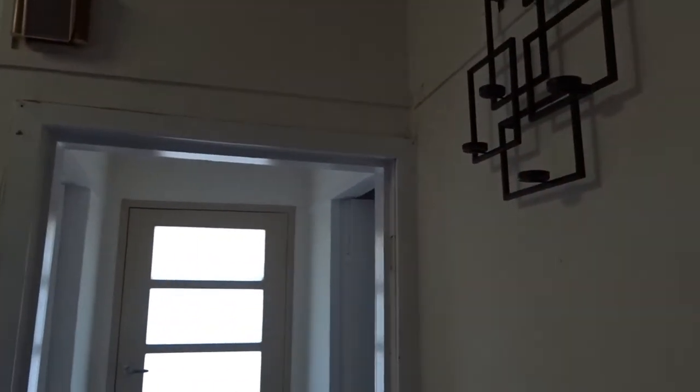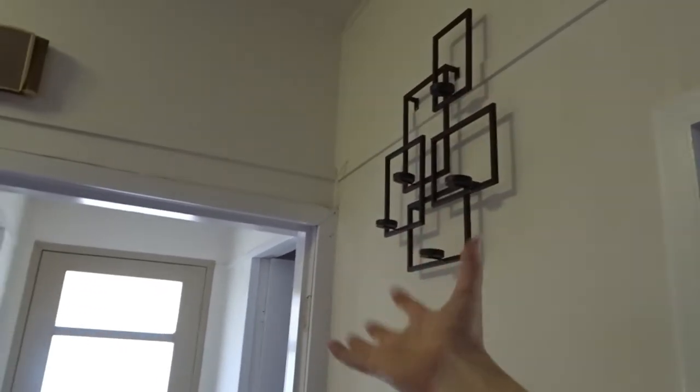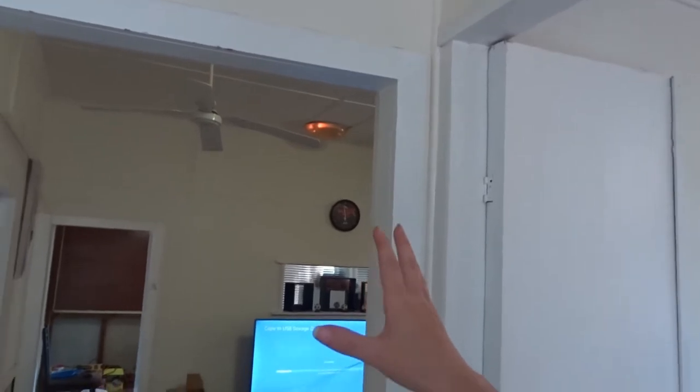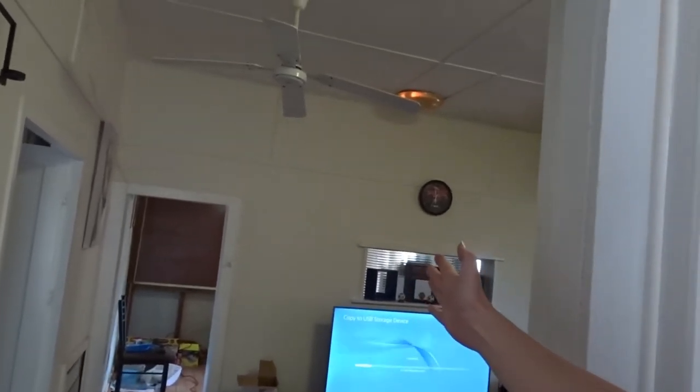We might actually lift that up too — lift it up to where that is. When you walk into the house you can open it up so when you look through you see it all open. Even though it's going to be a hallway, just imagine there's going to be a wall here, and it'll just be all open through here.